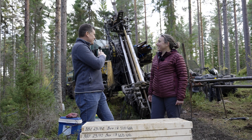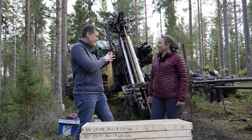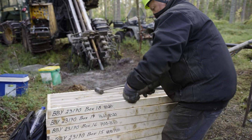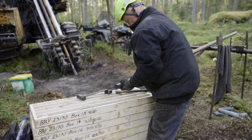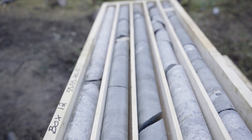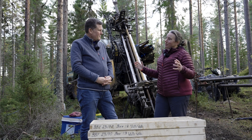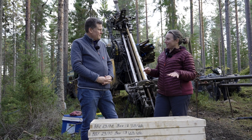We just saw this drill rig in action, and this is the core coming out of the rig. This is really important in terms of mineral exploration, looking for the lithium we're going to need. It's a lot of work to build up that three-dimensional model of what's going on underneath our feet. That's the job of mineral exploration, and that's the first step in being able to mine the lithium needed to make the batteries that will enable our green future.